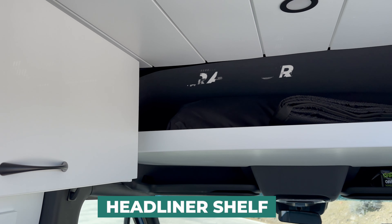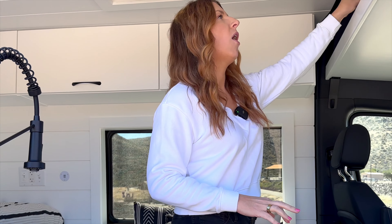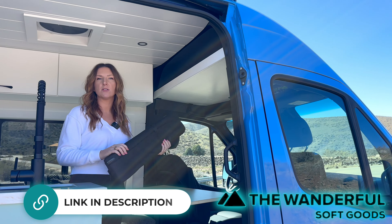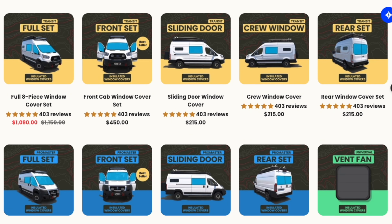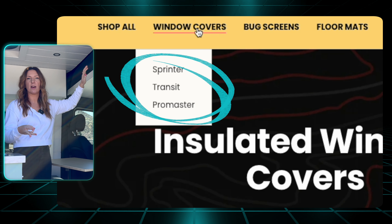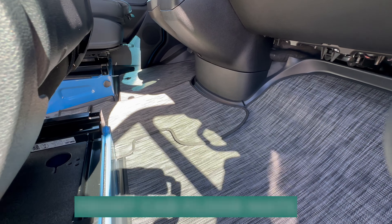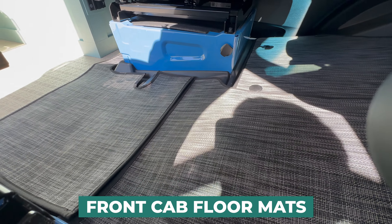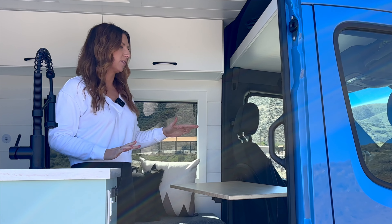We still have our headliner shelf above the front cab for extra storage, which is a great place to store all of your window covers, which are up here. Our favorite company for window covers is the Wanderful - we'll link them down below. They're completely blackout, they magnetize right to the metal of your van, and they work for all the stock windows in the Mercedes Sprinter, the ProMaster, and the Transit. And while I'm talking about Wanderful, the floor mats in the front cab are another one of our favorite things from them - it really makes your van cozy and gets rid of that black plastic that shows every single footprint.